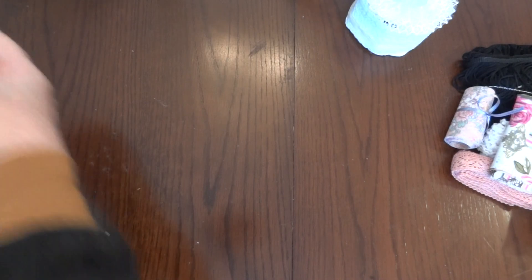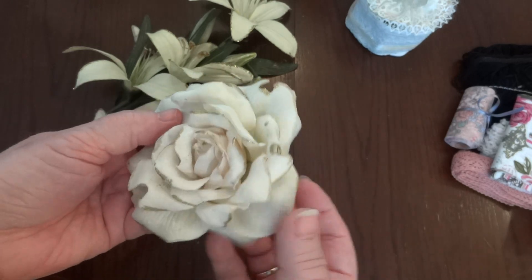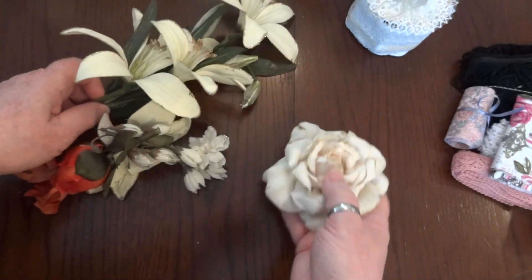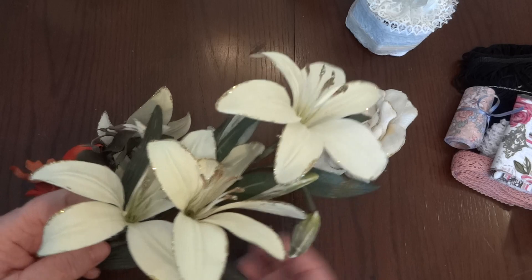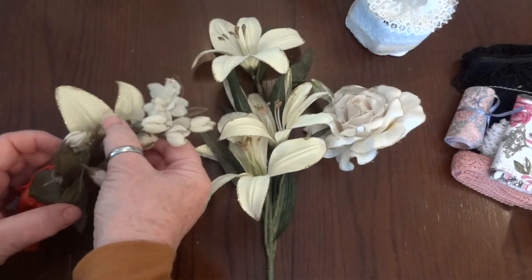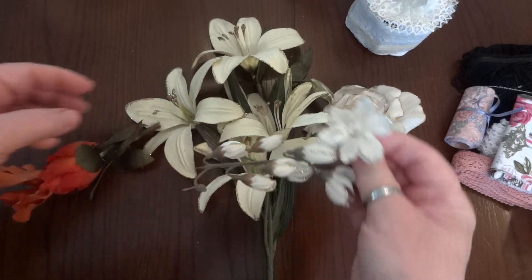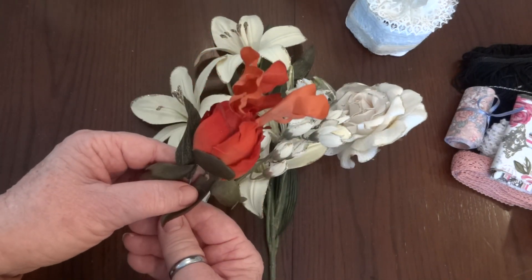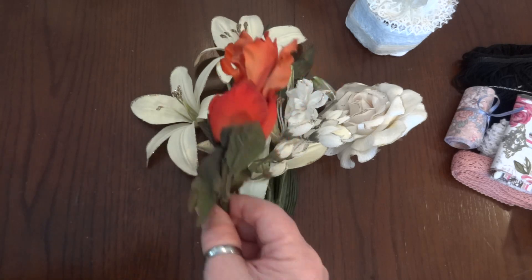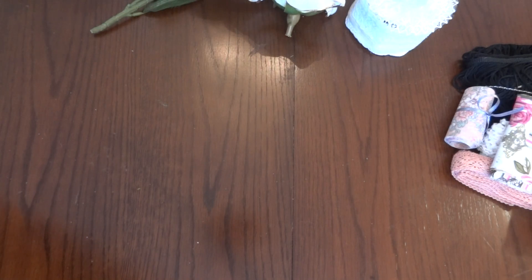She sent some flowers — like silk flowers. Look at that beautiful rose. And I think these are lilies — I'm not sure but they're beautiful. And look at these beautiful sprays — that would look beautiful on a box. That's so unusual and I love the colors, perfect for gypsy.